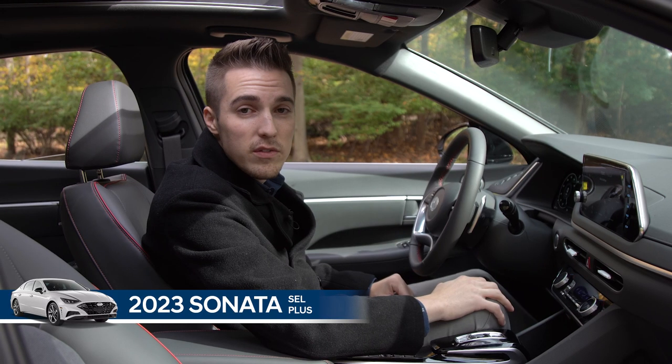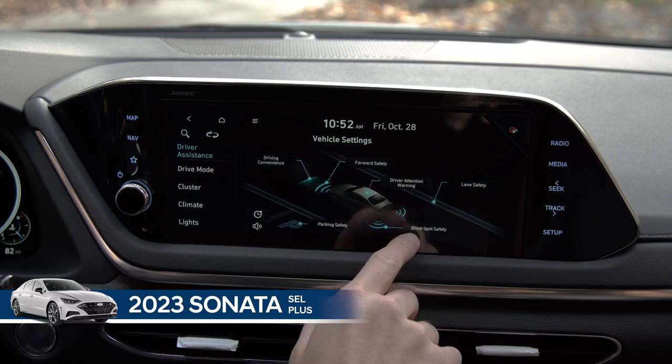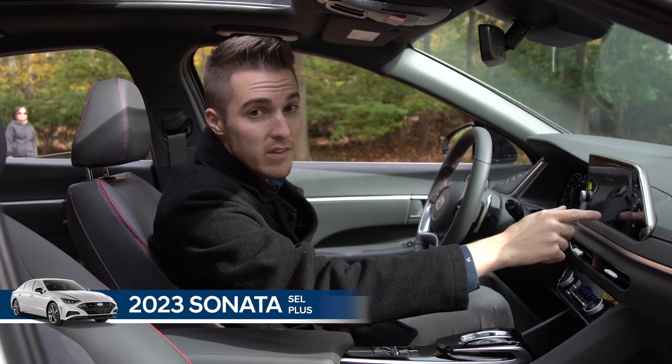To highlight some of the advanced safety features — we have forward safety, lane safety, blind spot safety, and many others that you get as part of Hyundai SmartSense.